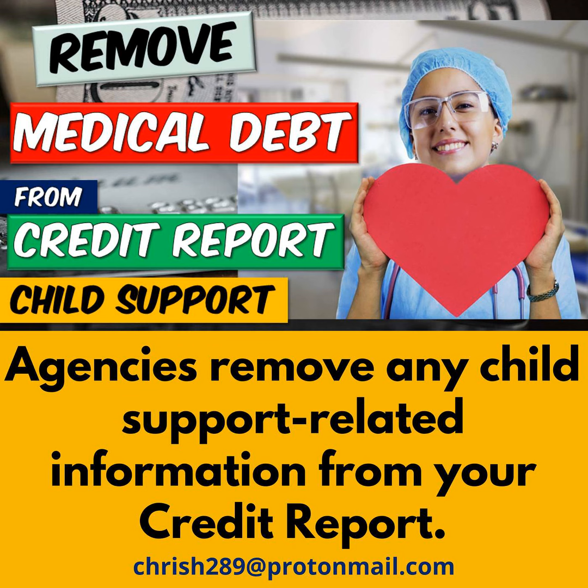Now that the National Reporting Agencies have said they're going to remove erroneous medical information from your credit report, let's see how that works with your strategy to improve your finances, as well as to get off child support. Remember, this is your credit information — it belongs to you, and you need to take the necessary steps to remove it.